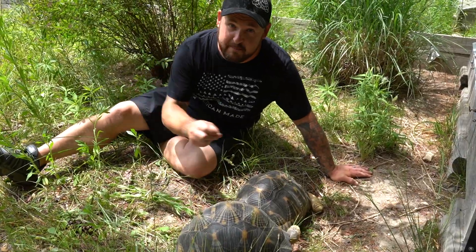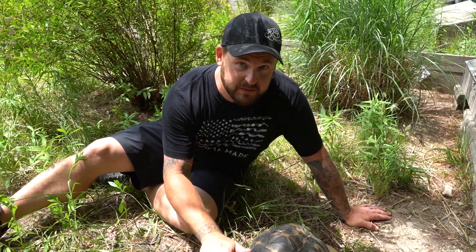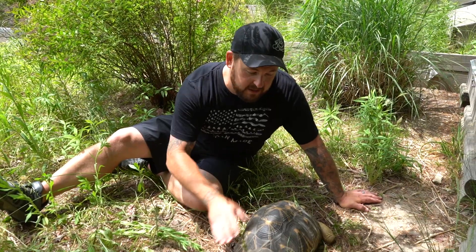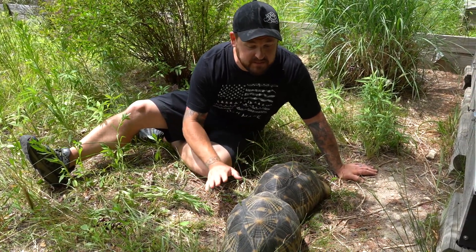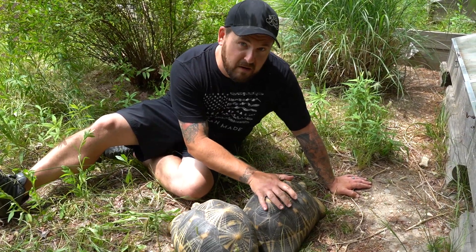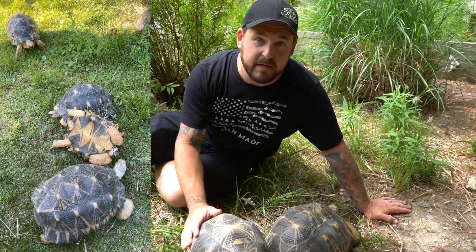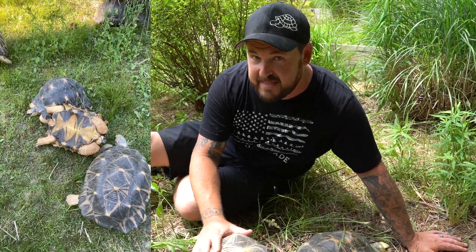Luckily with radiated tortoises they're not biters, so we don't have to worry about that. But as I said, this can lead to one getting flipped over. This is normal behavior so I'm not going to interrupt it — we like them to live naturally here. One of the phenomena in tortoise behavior is when one is on its back, another or a series of others may come over and flip that one back over, as if trying to save that tortoise's life.